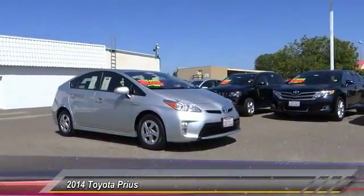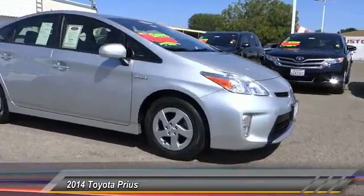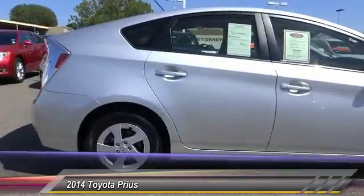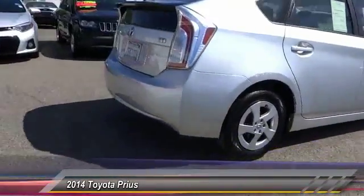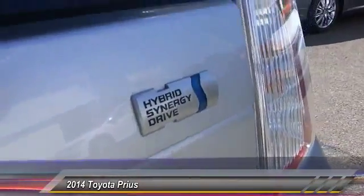The 2014 Prius. Prius offers harmony between man, nature, and machine. Using the wind, the sun, and advanced hybrid technology, Prius is a true full hybrid. One reason for its EPA estimated combined 50 miles per gallon rating, and is priced below $20,000.